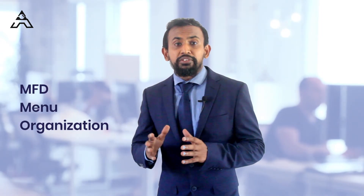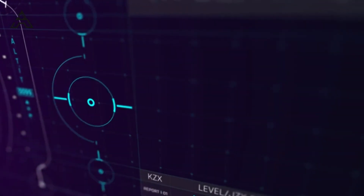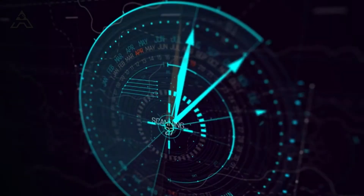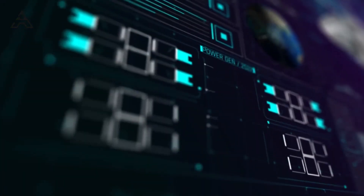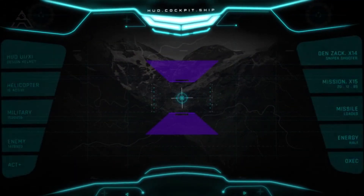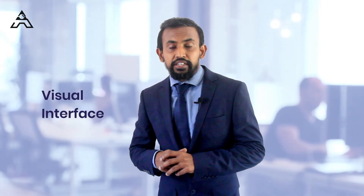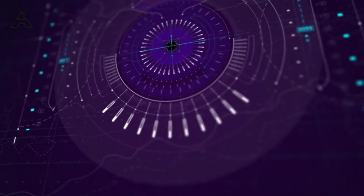Moving on to MFD menu organization — the MFD holds a lot of digitalized information, so the interaction interface contains many menus. Each menu must be highly functional, effective, and easy to use for operating the aircraft. Icons, symbols, and colors play a major role in this design process. Icons and symbols must be very concrete, clearly conveying the necessary information to the pilot.